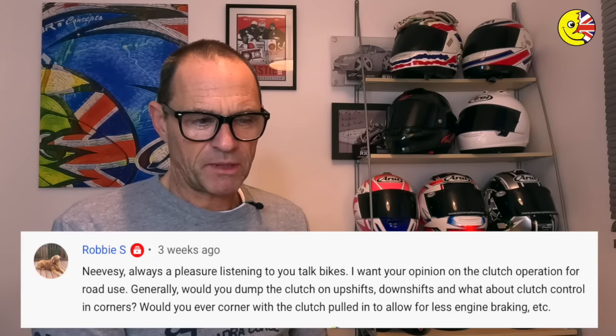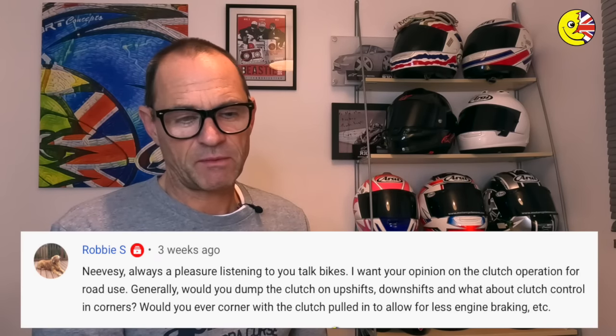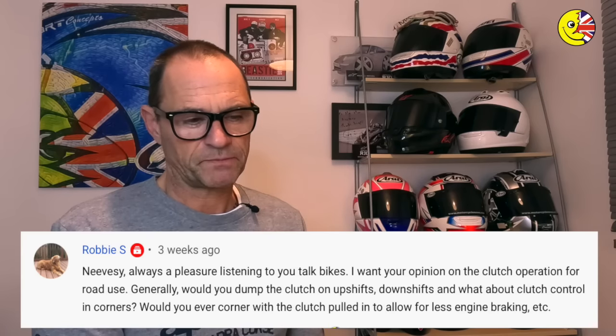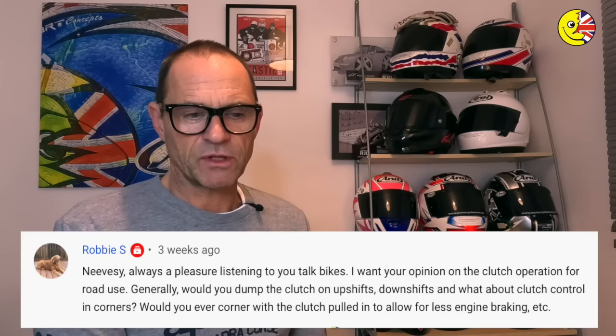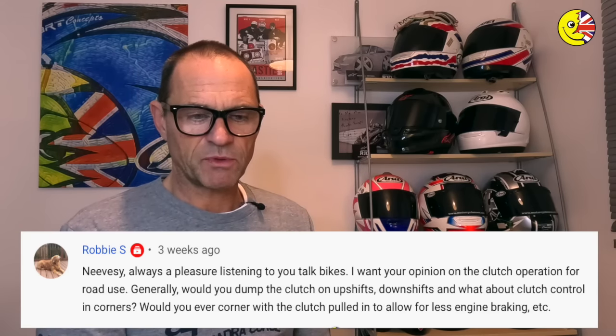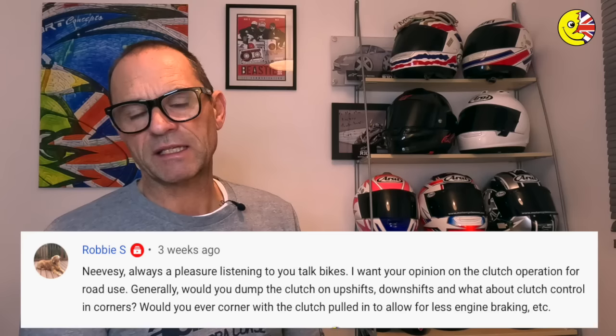Next one is from Robbie S. Always a pleasure listening to you talk bikes. He wants an opinion on clutch operation for road use: would you dump the clutch on up-shifts and down-shifts, and what about clutch control in corners? Would you take a corner with the clutch pulled in to allow for less engine braking?